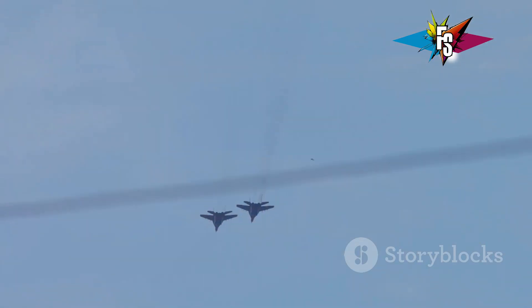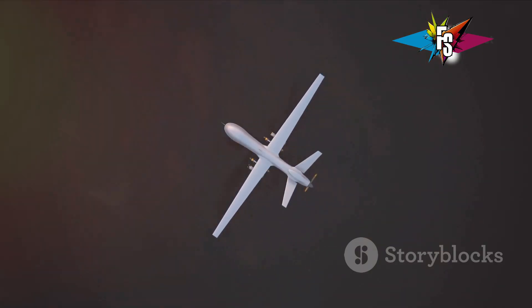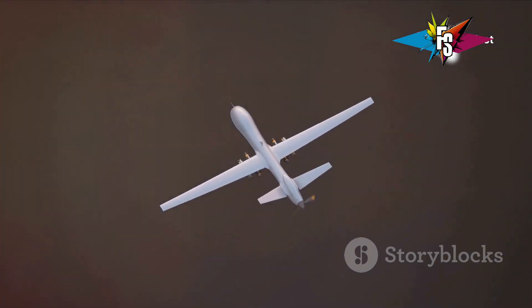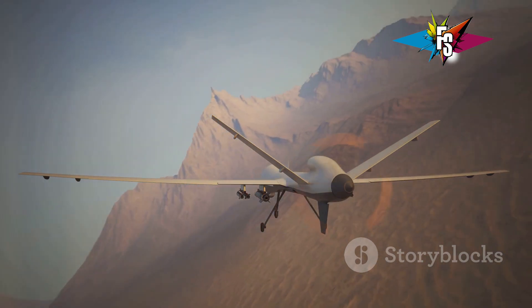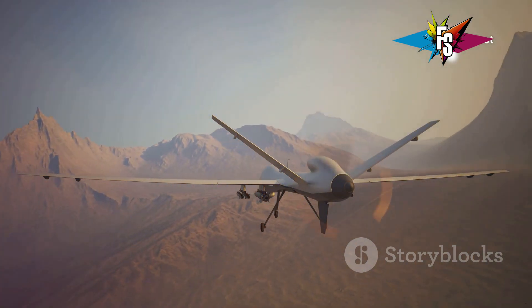Imagine a pack of Su-57 fighter jets, Russia's most advanced fighter, accompanied by several Okhotniks. With their stealth capabilities, the Okhotniks could fly ahead, identifying and engaging enemy targets, while the manned aircraft provide backup and firepower. This kind of collaboration between manned and unmanned systems is a glimpse into the future of aerial warfare.